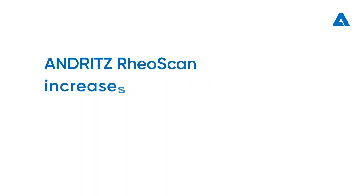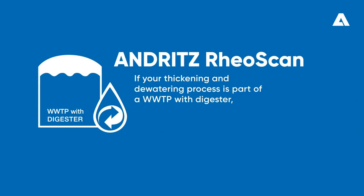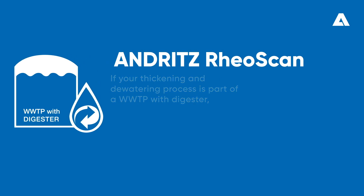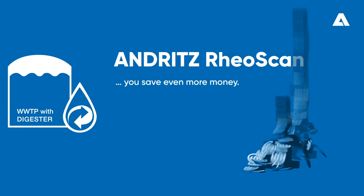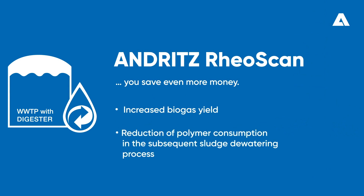Additionally, Andritz RioScan increases your plant's operational stability and reliability. If your thickening and dewatering process is part of a wastewater treatment plant with a digester, then you save even more money, because an optimized polymer dosage increases not only the biogas yield, but also reduces polymer consumption in the subsequent sludge dewatering process.